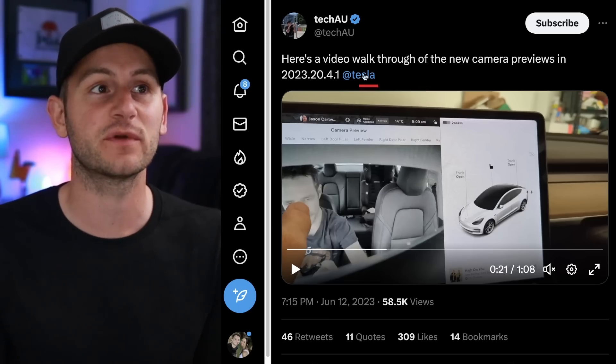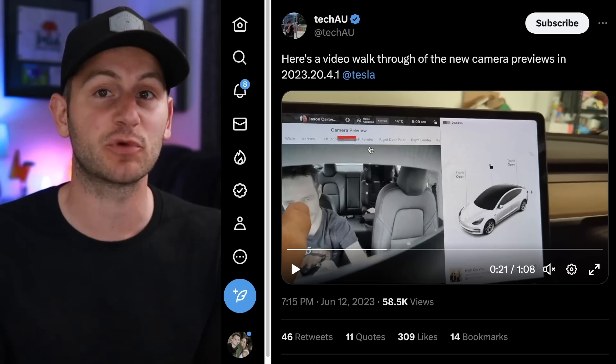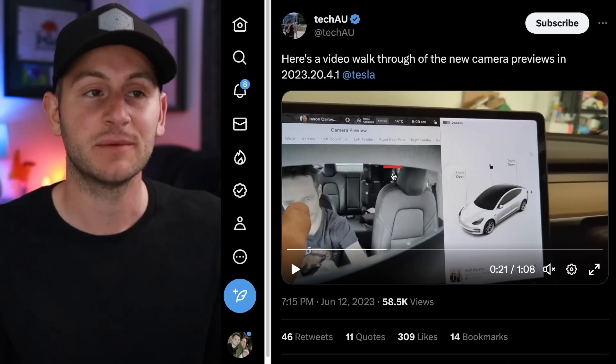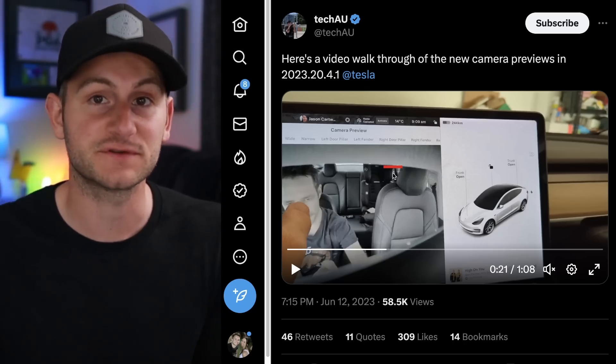As far as I can tell right now, with the new software update it looks like you cannot actually preview these camera views while in motion, but I would not be surprised if that feature comes in the future.